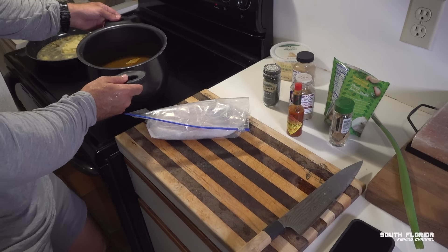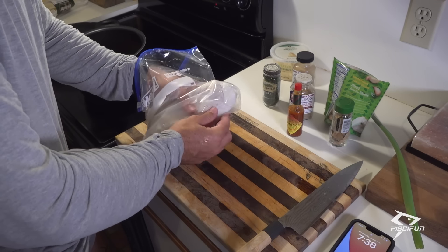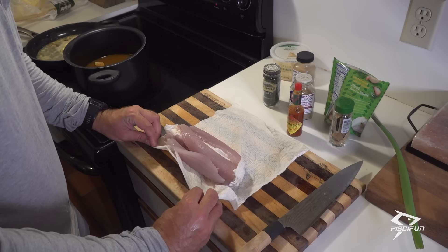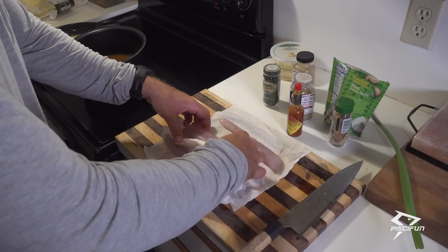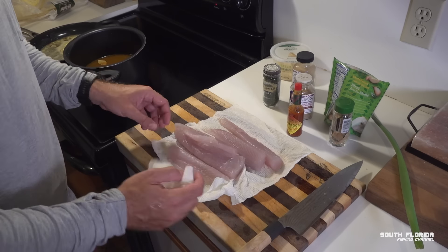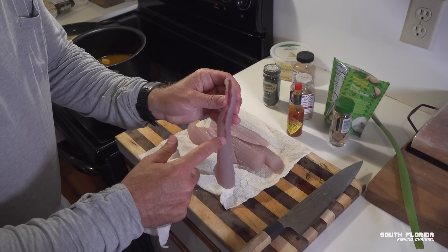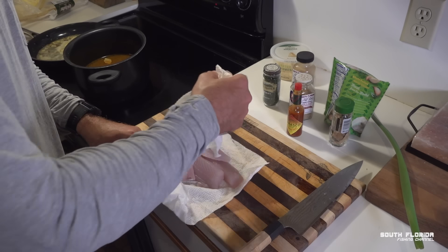While we wait for our Bayside Cajun bowl to come to temperature, we're going to take our kingfish. Whoa, that is beautiful kingfish — no bloodline, no bones, like perfect. That is exactly how you want it. Nice and dry too because of the paper towels. There's a little bit of bloodline on this one — you can see that red bloodline — and we're going to cut that off because it could cause some funny taste in your fish.